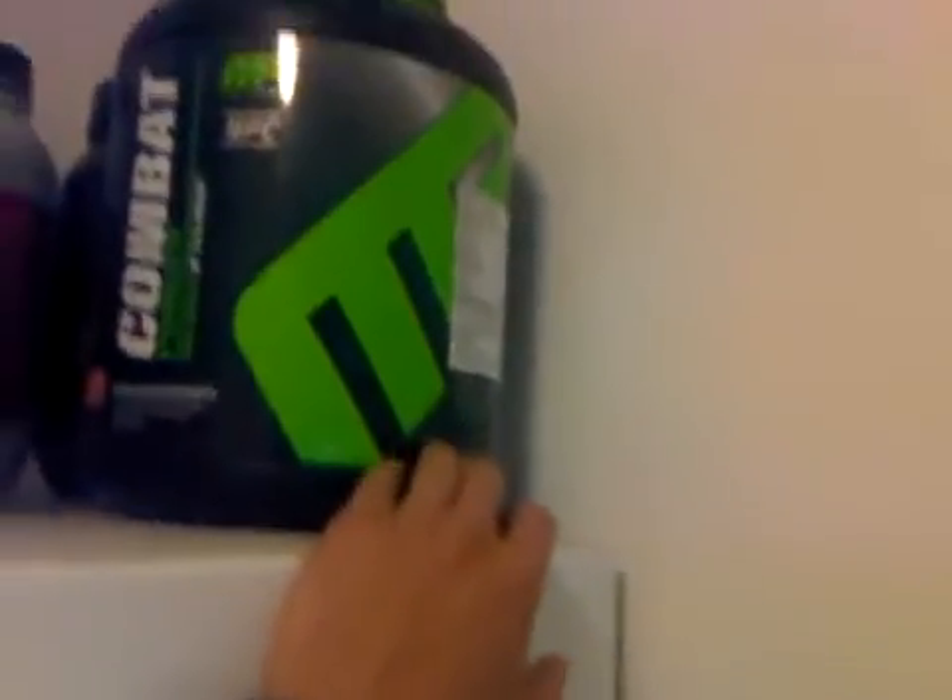I think Gold Standard is the best isolate protein out there — this is what I take right after my workout. For during the morning when I wake up, I usually have Syntha-6, or right now I'm taking MusclePharm Combat protein, which is a bit more slow releasing. So I either take Combat or Syntha-6 in the morning, and then right after workout I'll take Gold Standard.